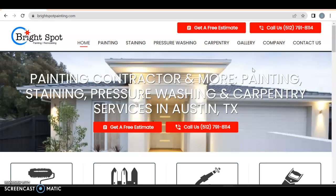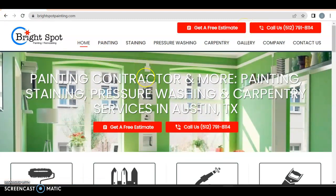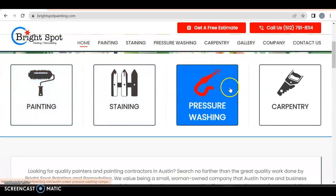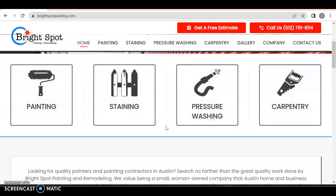You want to make sure it's moderate. I do like how you have a click-to-call and a get-a-free-estimate button. You definitely want that logo in the top left corner — doing a great job with that. And then you have painting, staining, pressure washing, carpentry, which is exactly what you want. You want links to other pages.